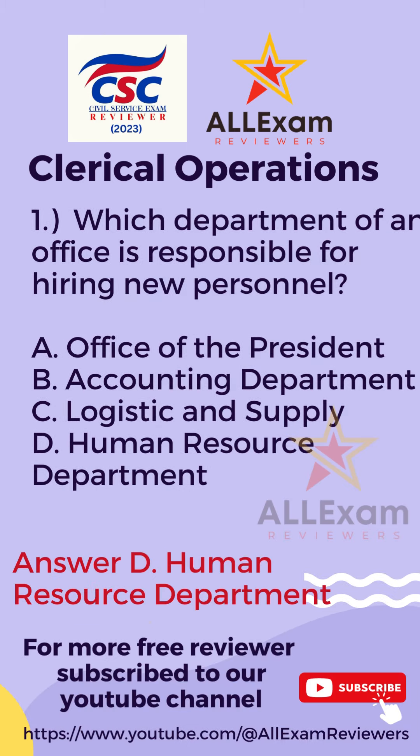The correct answer is Letter D, Human Resource Department.